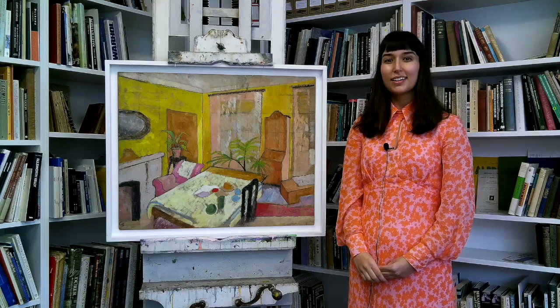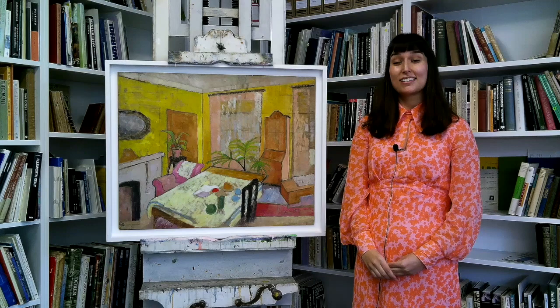I'm Rebecca Viral. I write about women's art in the 20th century, and I've been asked to choose a painting from the 1930s. I've selected Edinburgh Interior from 1937.